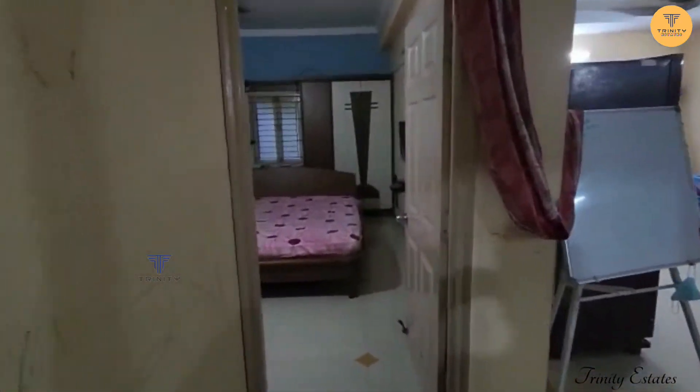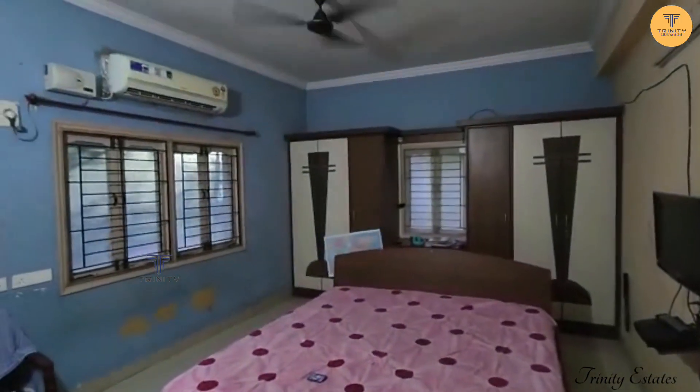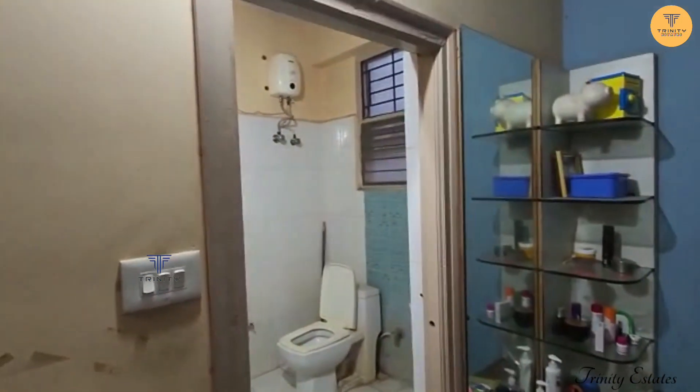This is the master bedroom. This is a wardrobe and woodwork. This is a little attached bathroom.